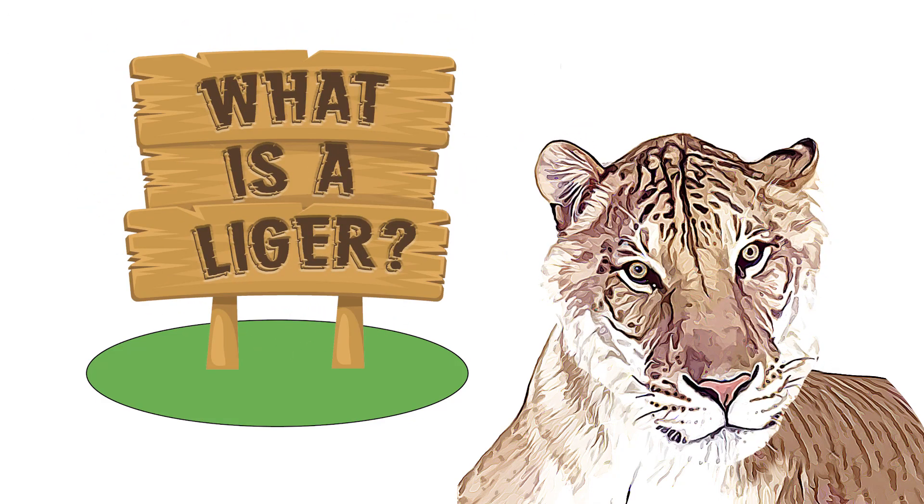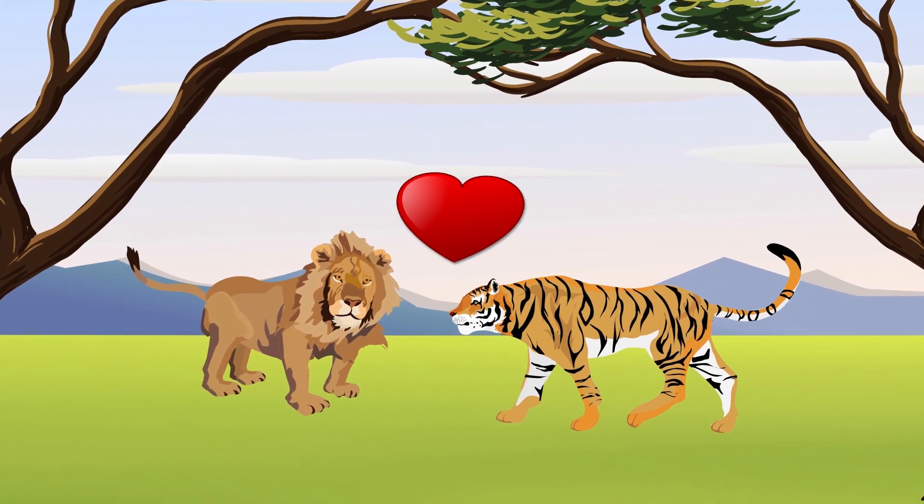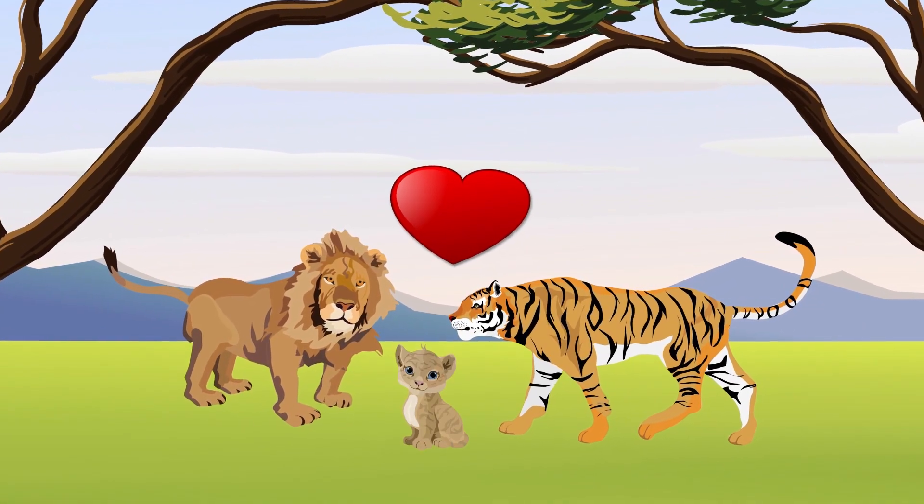What is a liger? When a male lion and tigress decide to mate, the offspring is called a liger.